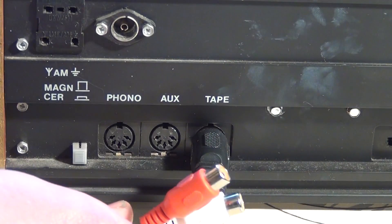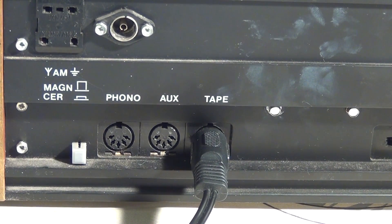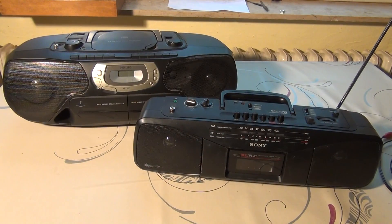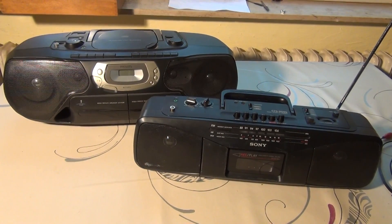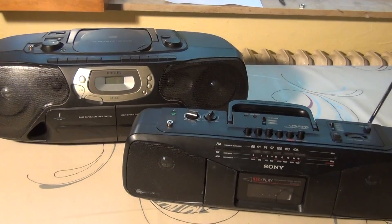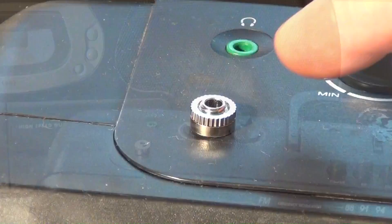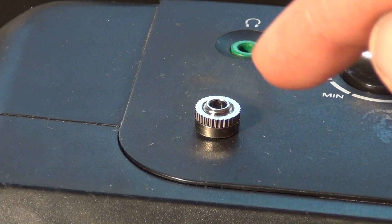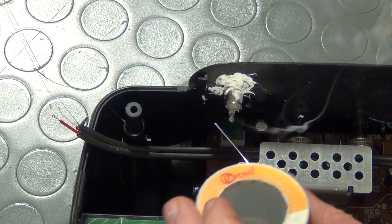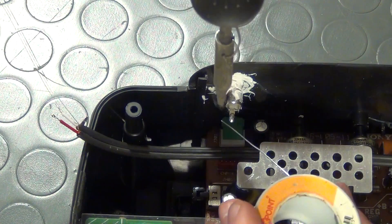The phono jack is not suited for MP3 players and the like, as I will explain later. But what about these typical 1990s radios that can be found in virtually any household? In most cases they have no auxiliary input jacks at all, but you can simply modify them and add an input jack so that you can play your MP3s on them. I have done exactly that to these two radios and I will show you how that is done in this video.